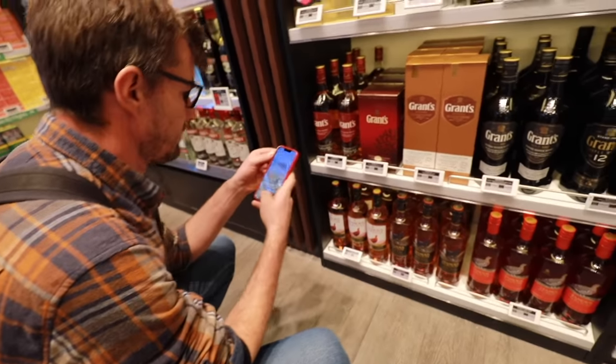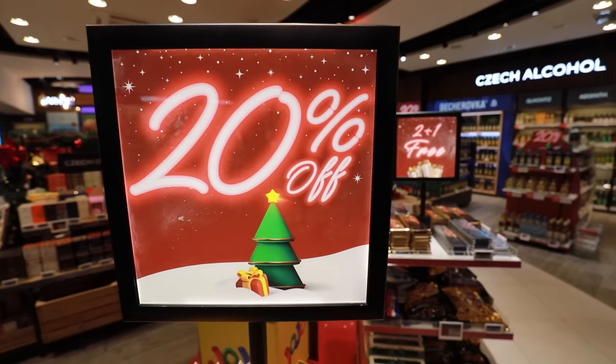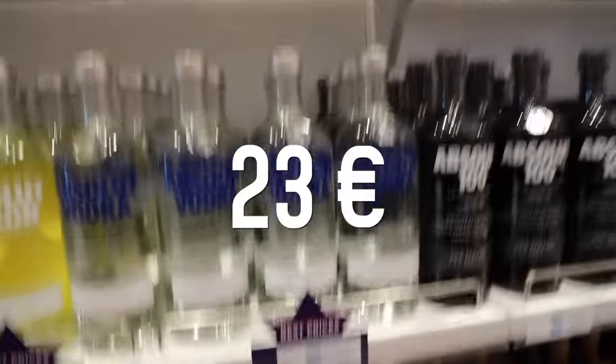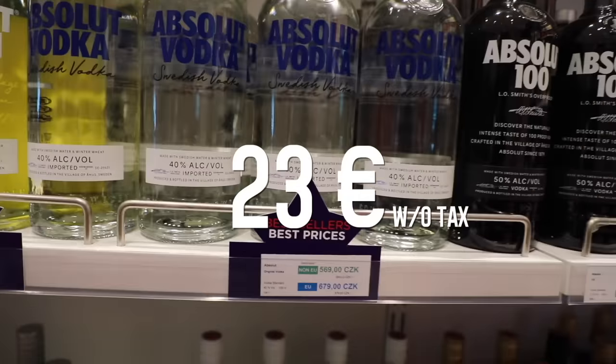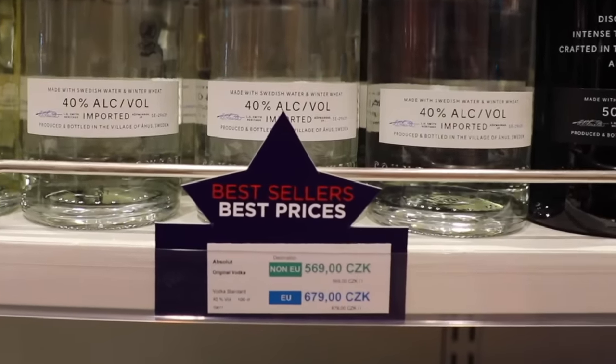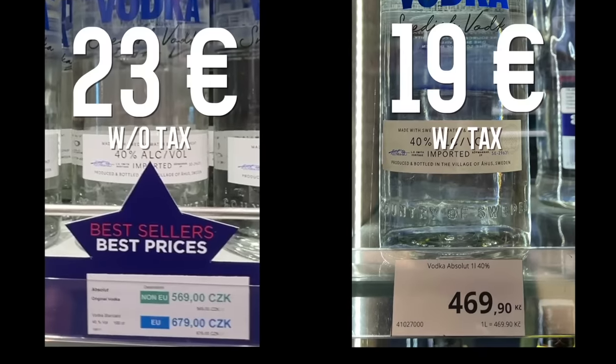Let's compare something that is neither on sale at the duty-free shop nor at a normal store — therefore it is more comparable. This bottle costs 23 euros without tax at the duty-free shop, and they're claiming it to be the best price. Well, here is a store downtown Prague with tax — 19 euros.